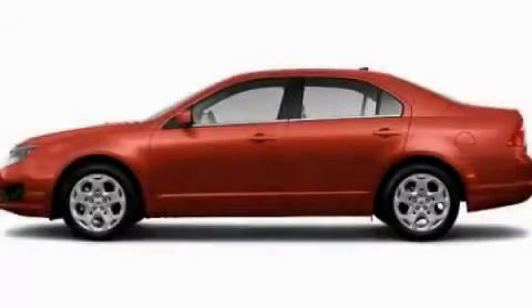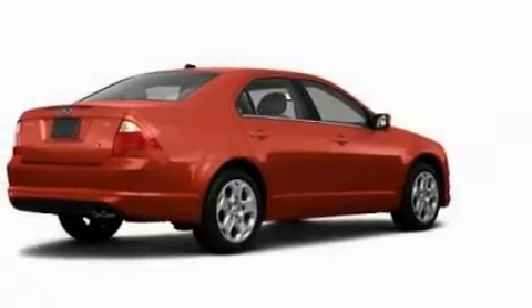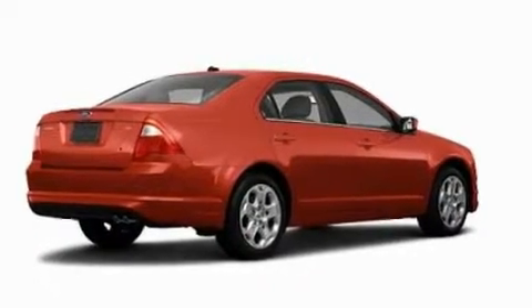This is a 2011 Ford Fusion. It has a 2.5-liter four-cylinder engine and an automatic transmission.